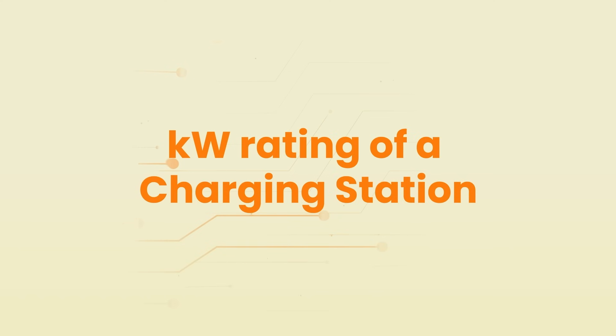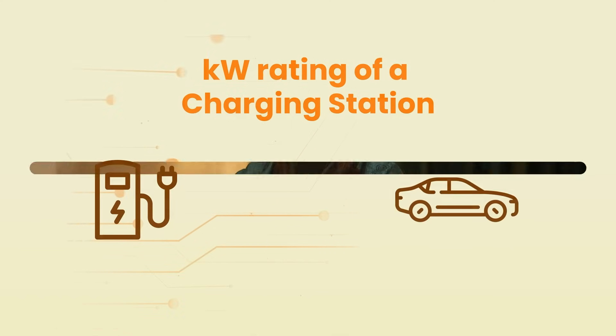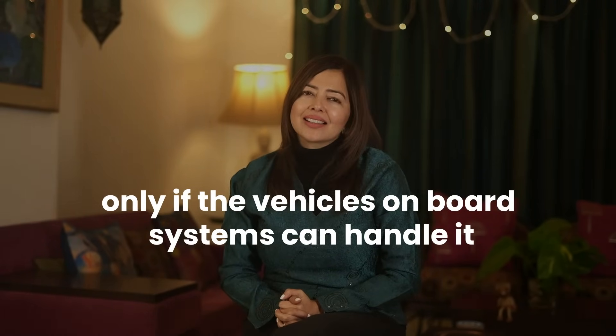The kW rating of a charging station indicates how fast it can transfer energy to an electric vehicle's battery. Higher kW chargers can charge an EV more quickly, but only if the vehicle's onboard system can handle that rate.